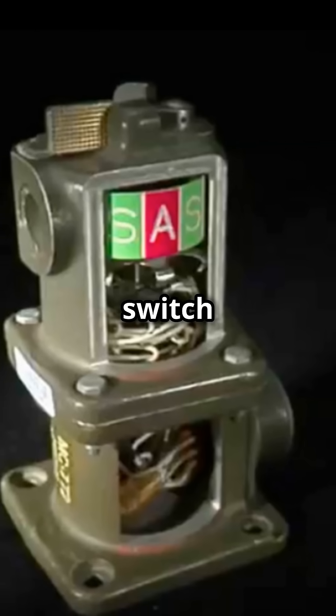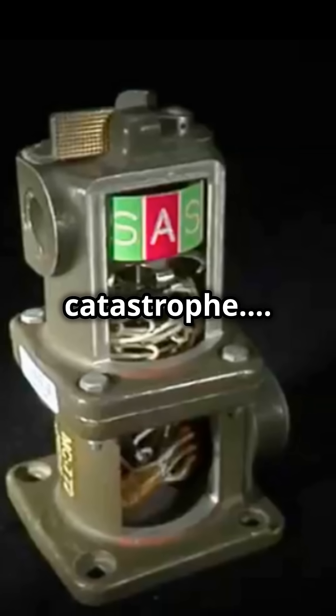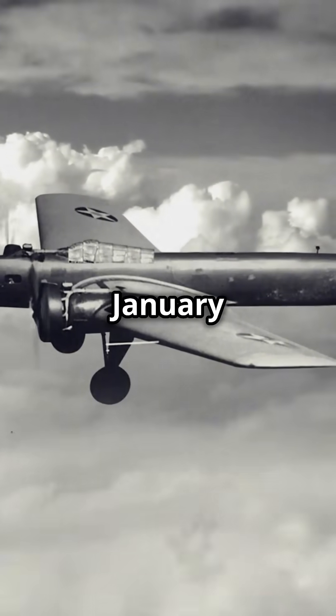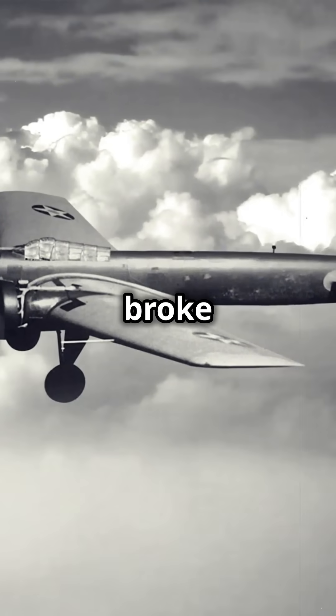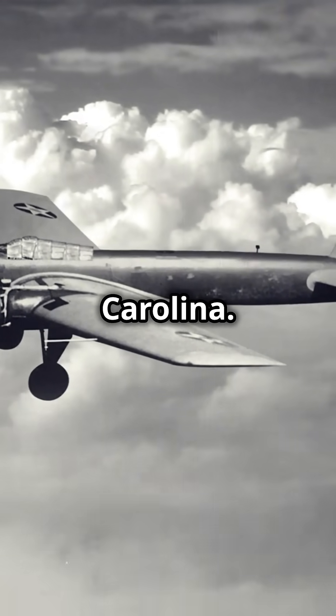This is why a $5 safety switch saved North Carolina from a nuclear catastrophe. On January 24, 1961, a B-52 bomber carrying two hydrogen bombs broke apart midair over Goldsboro, North Carolina.